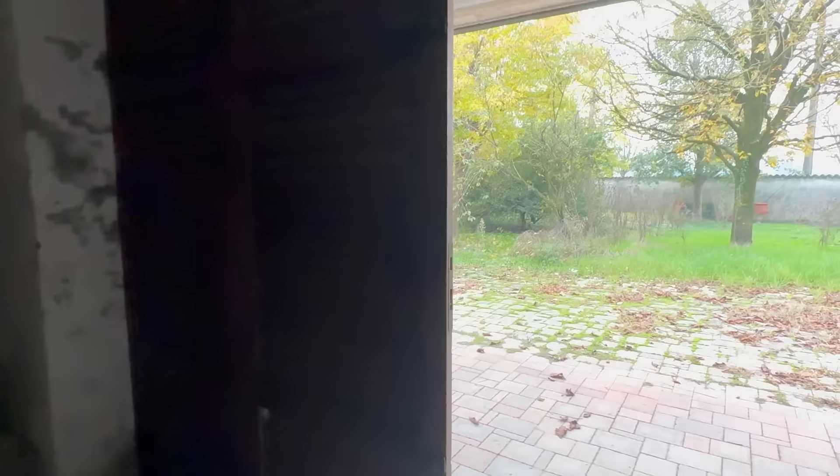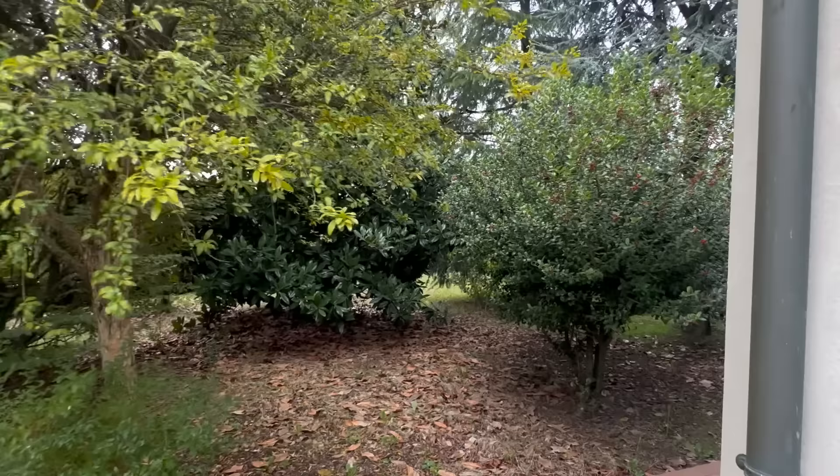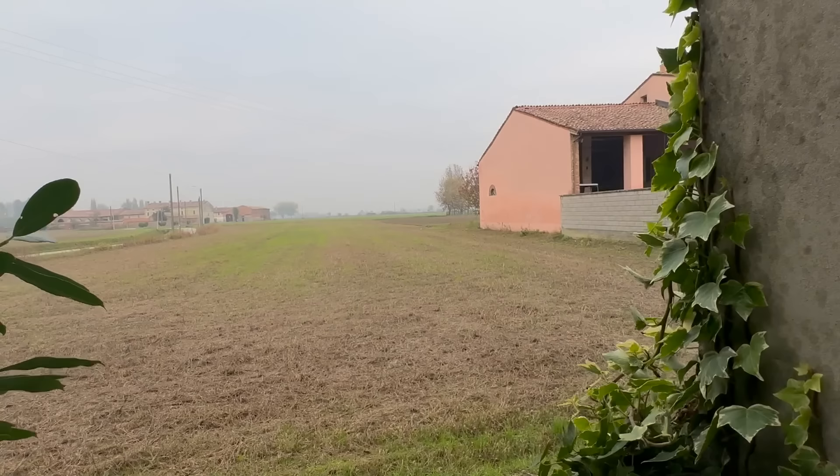That's it for the short house tour of this property. I will leave the contact details to the estate agent down below. I think it's listed for 220,000 euros, and then there are legal fees of between five and ten thousand euros. This is also the piece of land that could be included for another ten thousand euros.